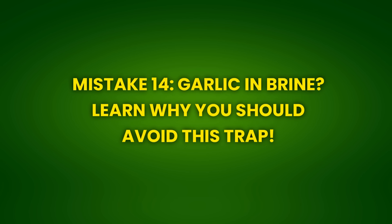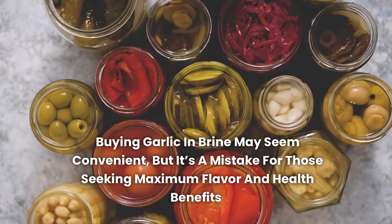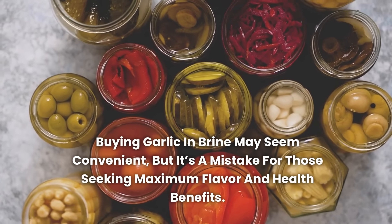Mistake 14: Garlic in brine — learn why you should avoid this trap. Buying garlic in brine may seem convenient, but it's a mistake for those seeking maximum flavor and health benefits. Garlic in brine usually contains additives, preservatives, and in some cases salt or vinegar, which alter the natural flavor of garlic. Additionally, the preservation process can reduce the amount of beneficial compounds such as allicin found in fresh garlic. Garlic in brine also has a different texture — less crunchy and more softened — which may not be ideal for all recipes. Whenever possible, opt for fresh garlic, which offers a more vibrant flavor and all the nutritional benefits intact.